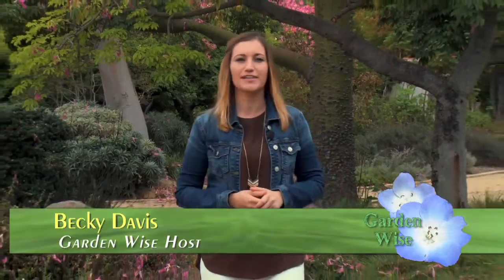Hi, I'm your host Becky Davis, and you're watching GardenWise, Santa Barbara's most informative show about sustainable landscaping. Fall has officially arrived, and that means now is the best time to establish WaterWise plants. In our first segment, we'll visit the Santa Barbara Botanic Garden and take a look at their new demonstration garden to bring you some inspiration.